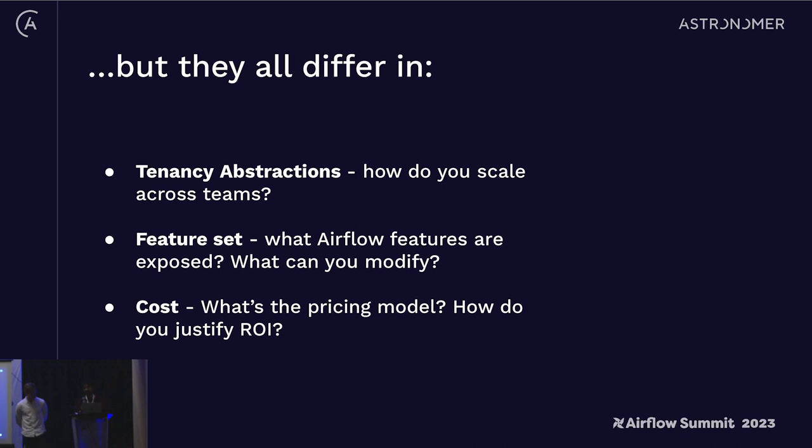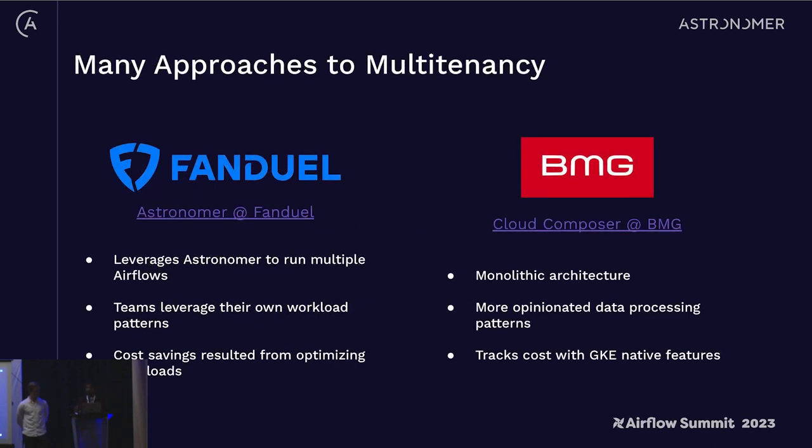Beyond the pricing model, think about the ROI you're trying to justify and how many developers you have on the project. If you have ten dedicated infrastructure engineers, maybe a managed service isn't the best use of money. If you only have one infrastructure engineer, then that's probably the right place to start. There are a lot of different levers you can pull around this.